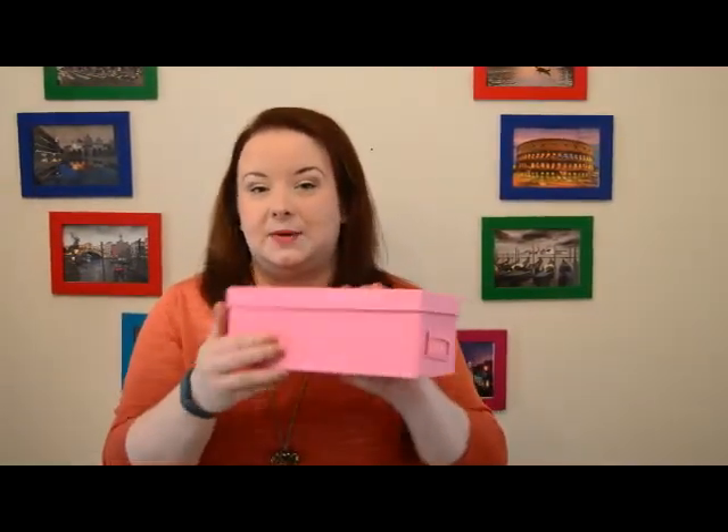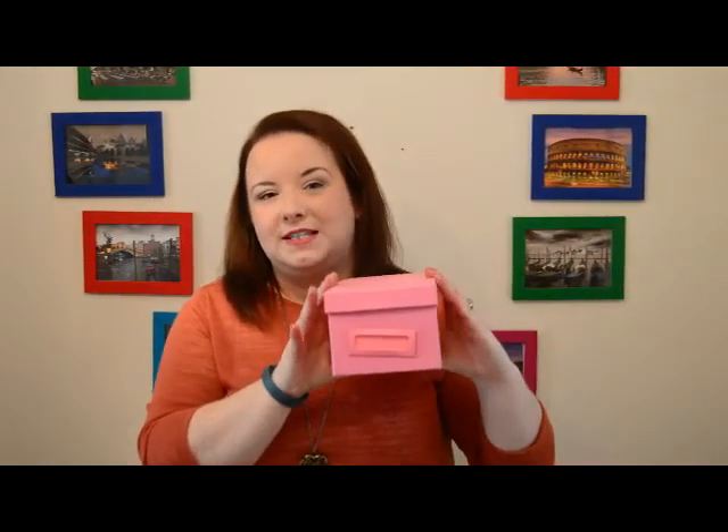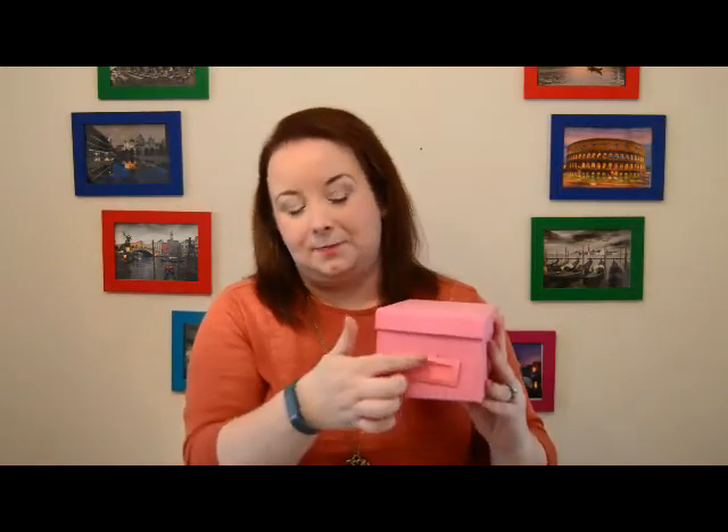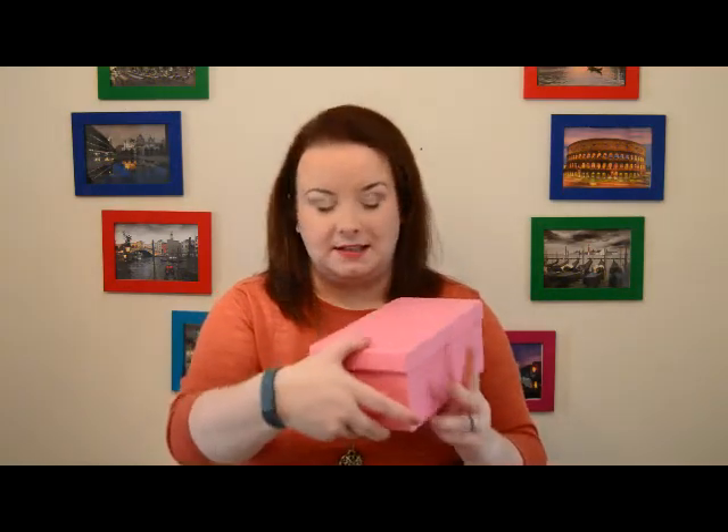The next thing I use are a different selection of decorative boxes, similar to this one. This is one of Ikea's, but I have a whole host of others that you'll see when we go up to my wardrobe. In these I store things like spare makeup, miniatures for when I travel, mementos, and smaller items like belt buckles. As you can see, you can also label them so it's very quick and easy to see what's inside.